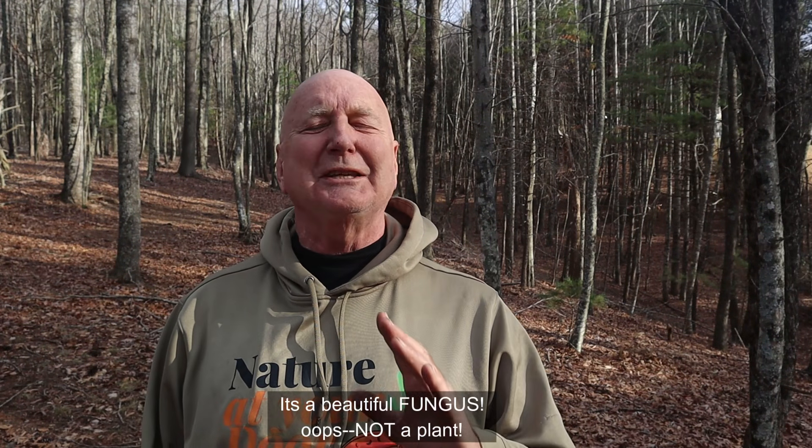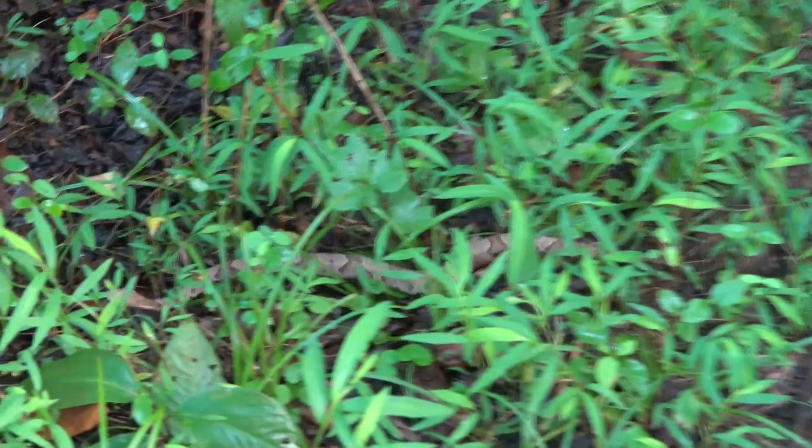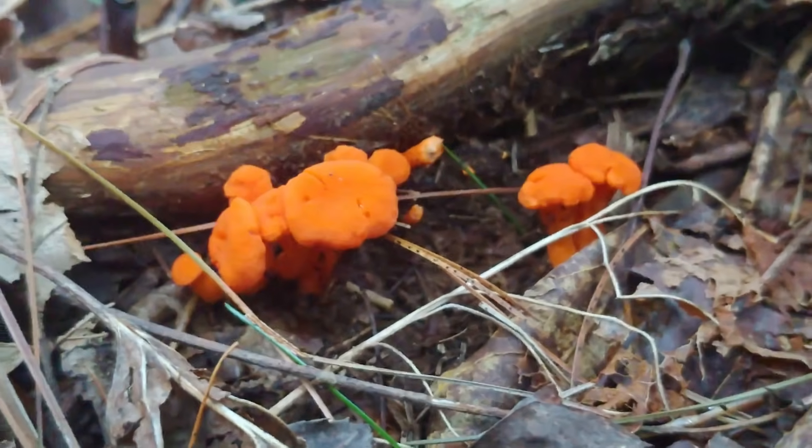I hope you're as fascinated learning about turkey tails as I was when I first started learning about its medicinal and health uses. I've seen so many different color combinations, and it grows in so many different places — I hope you'll go outside and look for it. If you do, leave me a comment: tell me where you are, when you found it, and what colors you saw. Remember, I cover all things nature — from frogs, toads, snakes, and turtles, to insects, trees, wildflowers, and fungi — all the things you might encounter just outside your door. Thanks for watching Nature at Your Door!